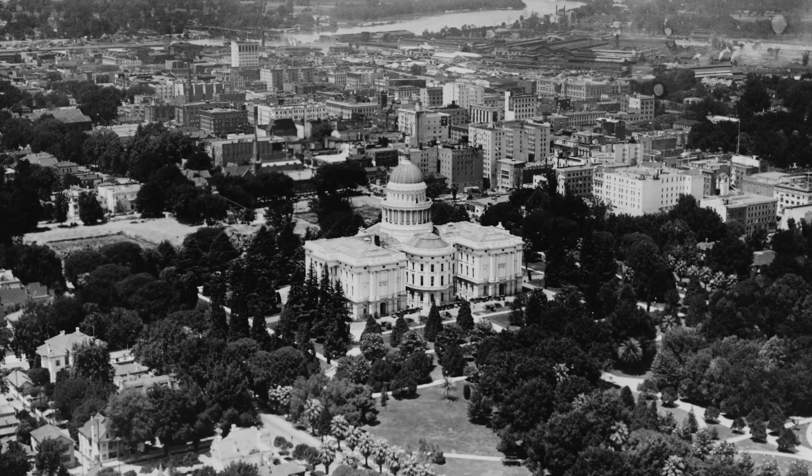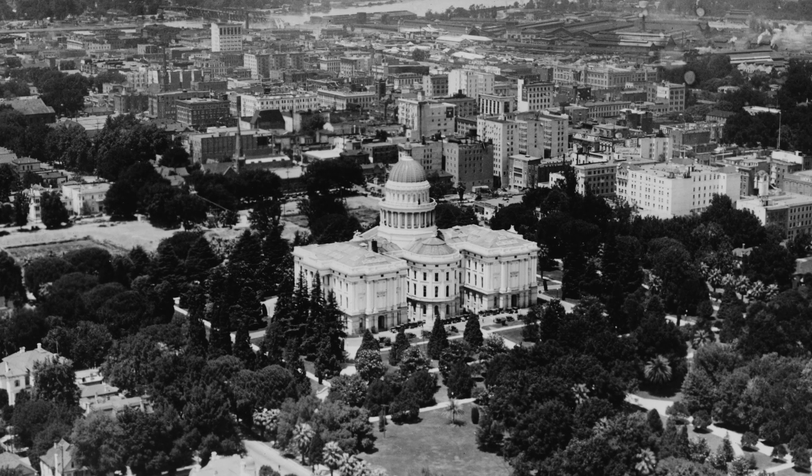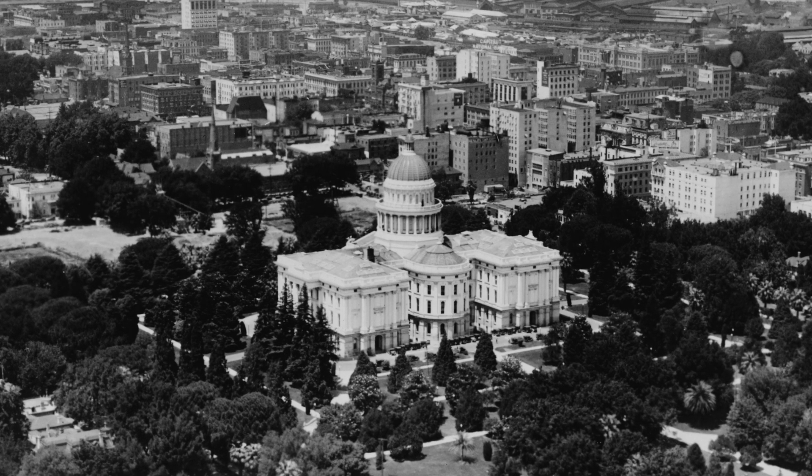Folsom Powerhouse started operation in 1895. Major customers of its power included streetcars, industries, and electric lighting, including the California state capital.